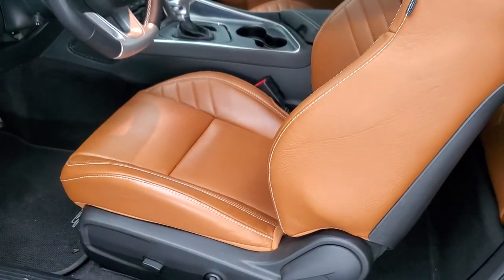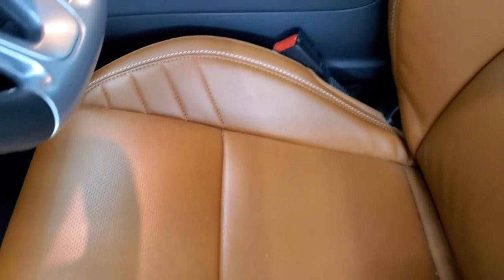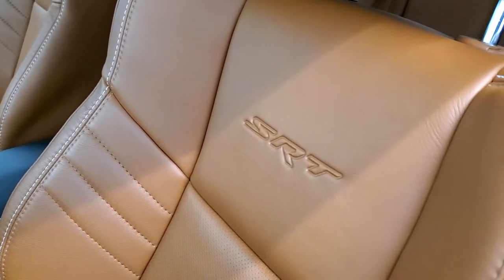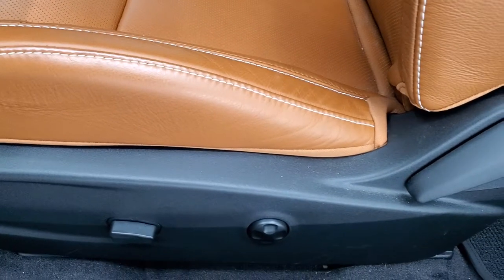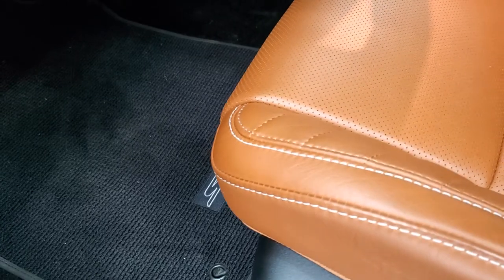Check out this interior. This is sepia brown and you get the Laguna leather — it's a really soft touch leather. You get the SRT embossed into the backrest. There are no rips, there are no tears. This car's never been smoked in. It has a power driver seat with lumbar, heated and cooled seats. You get the Berber SRT floor mats in here.